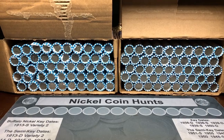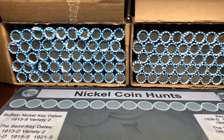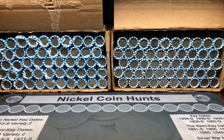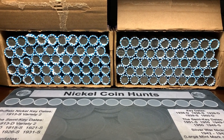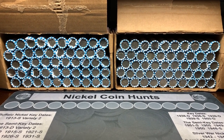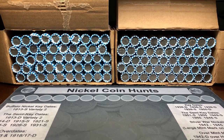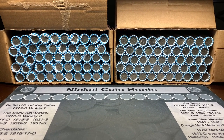Hello everyone, this is TJ with Robin Hood Coins and tonight we are hunting two boxes of nickels. We are still on a mission for a dated buffalo nickel to give to our great aunt who's 96 years old, because she says she has not found a dated buffalo nickel in many decades. We also hope to find some proofs, some silver nickels, anything to add to our collection and something really good for the Robin Hood Coins giveaway for this video.